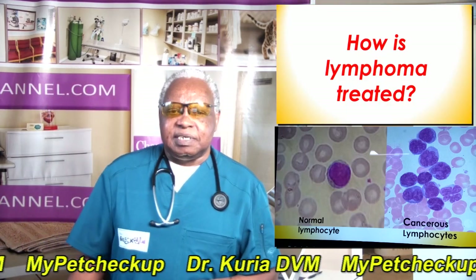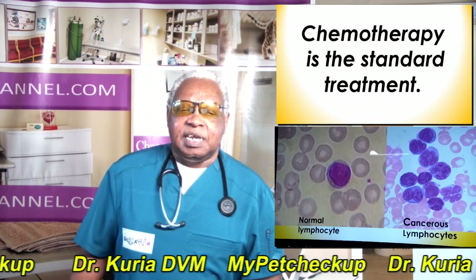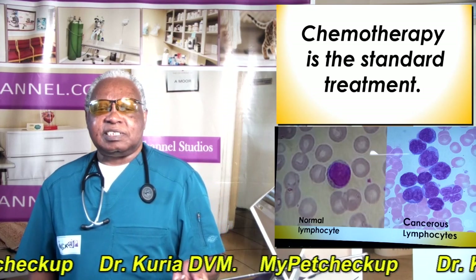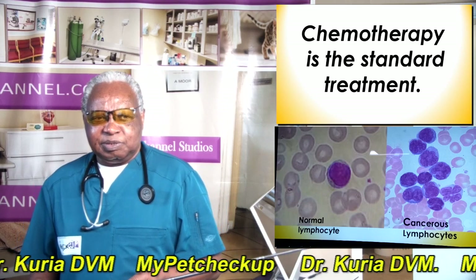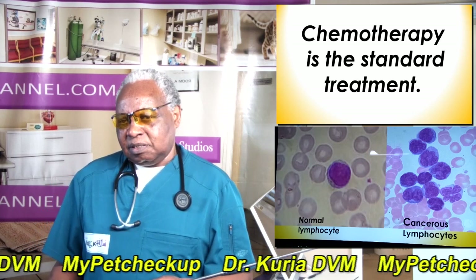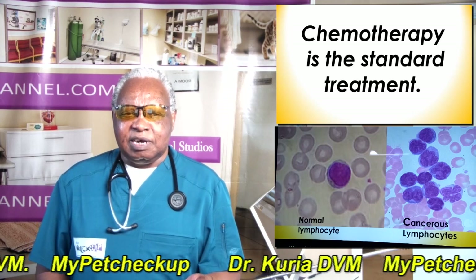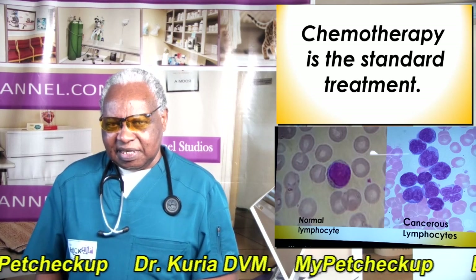How is lymphoma treated? As mentioned earlier, lymphoma is described as multicentric and could originate from any part of the body — the component organs of the immune system, the liver, or any part of the digestive system — meaning it could have different masses everywhere in the body. So the best treatment for lymphoma is chemotherapy, as chemotherapy is able to reach all the masses and all the cancerous cells wherever they are developing.